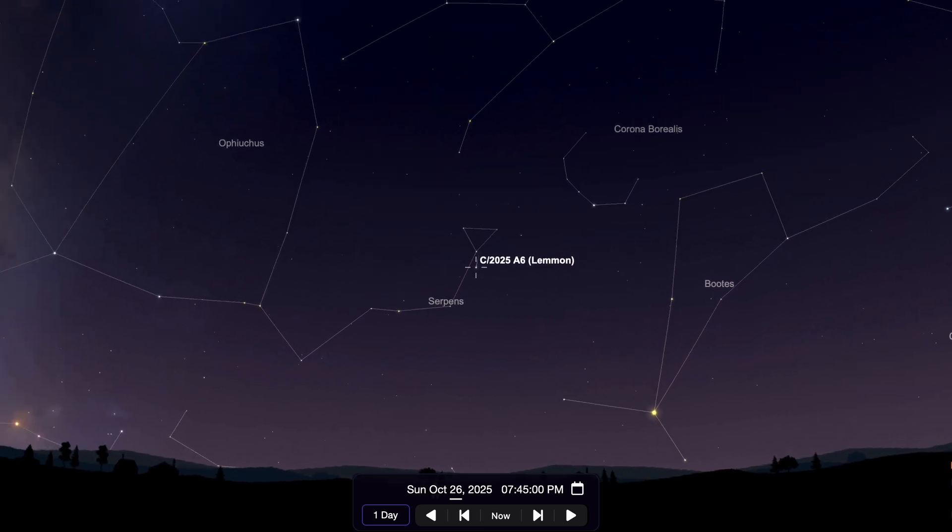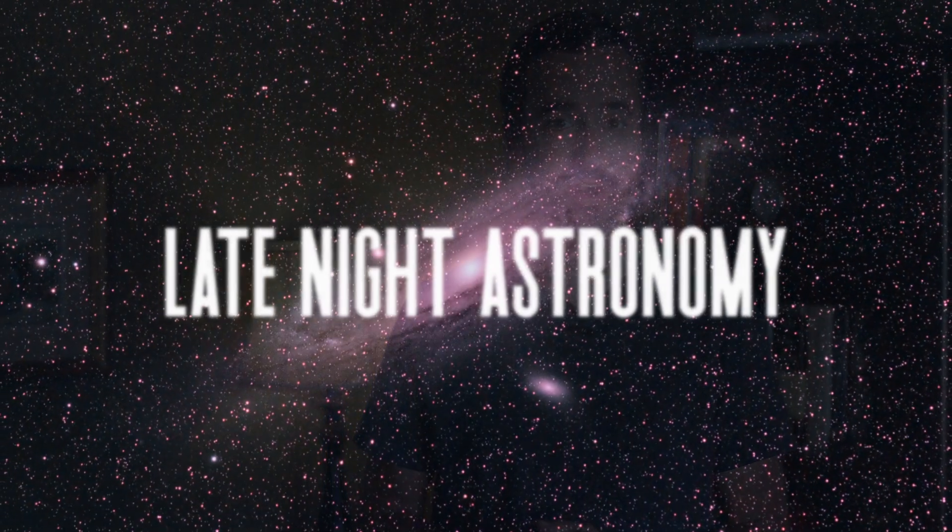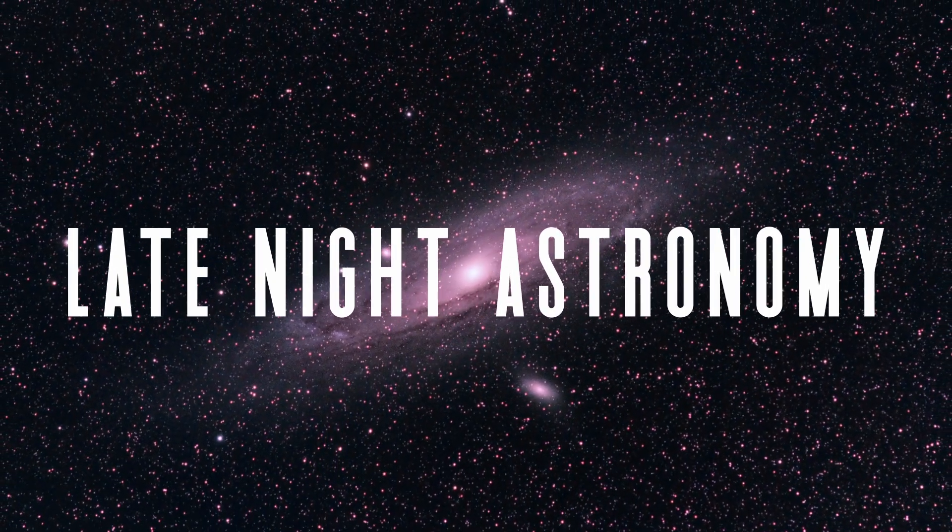I've been enjoying some great views of Comet Lemon over the past several evenings, and if you've been able to do the same, please share your experience with us in the comments section below. If you enjoyed this video, please like it and subscribe to this channel to get more updates on what you can go out to see in the night sky. Thank you all so much for your continued support, and clear skies from Late Night Astronomy.